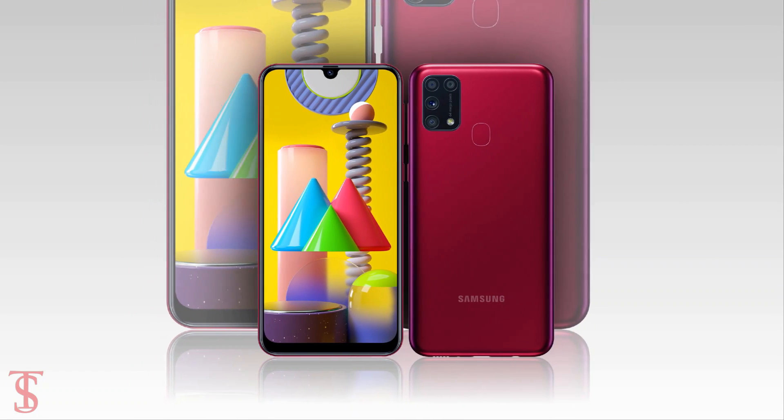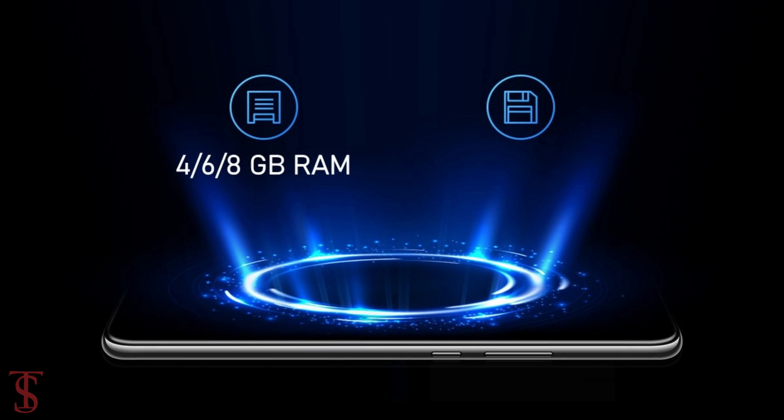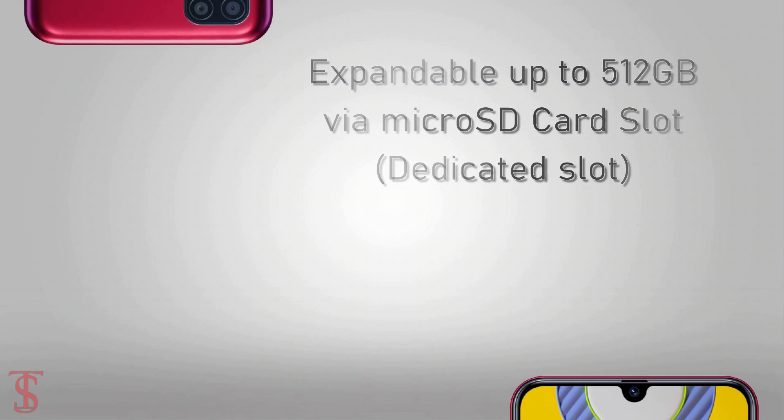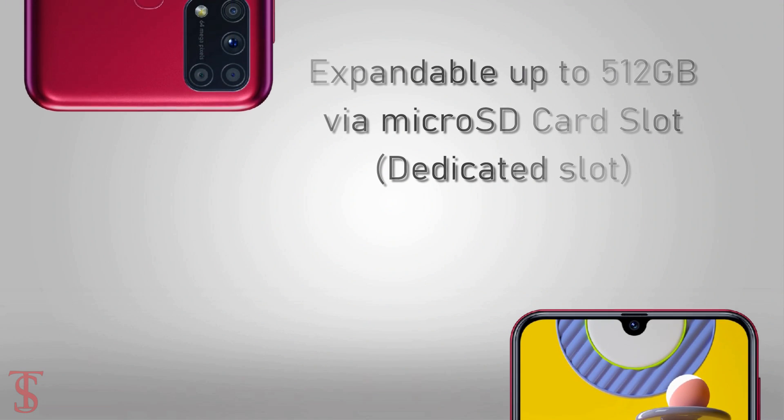The device will pack 4, 6, or 8GB of RAM and 64 or 128GB of internal storage, which can also be further expanded up to 512GB via a dedicated microSD card slot.